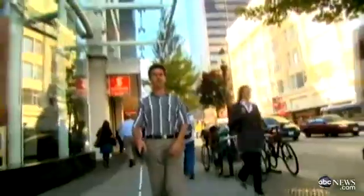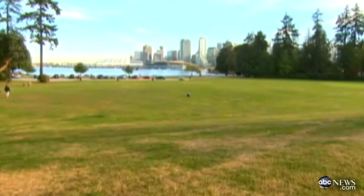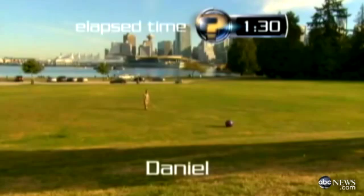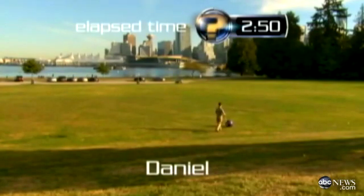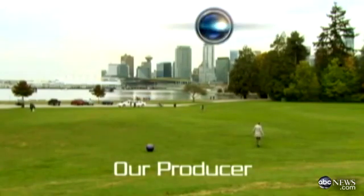To demonstrate just how well flash sonar works, Daniel agreed to the ultimate demonstration of his abilities. The goal: find a ball in the middle of an open field. For comparison, we sent out our blindfolded producer to see if she could locate the ball using blind luck. Daniel zeroes in on the ball in less than three minutes. After about 20 minutes, our frustrated producer throws in the towel.